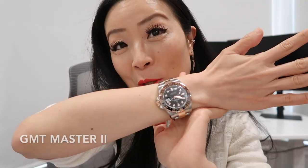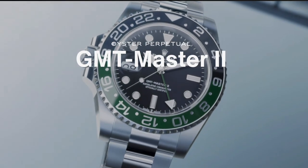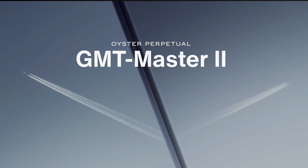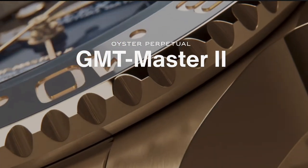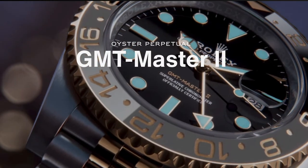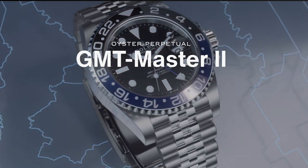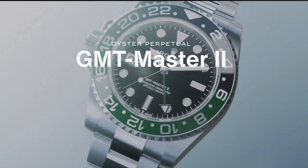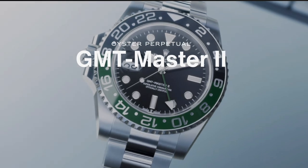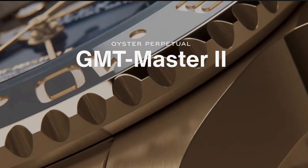Moving on to Rolex professional watches, let's start with the GMT Master 2. Designed to show time in two different time zones simultaneously, the GMT Master was launched in 1955 as a navigation instrument for professionals traveling across the globe. The GMT Master 2 was unveiled in 1982 with a new movement making it easier to use.